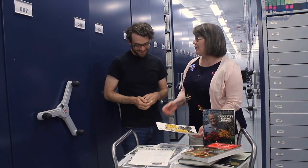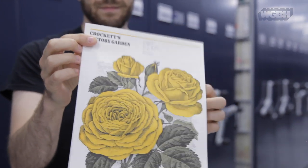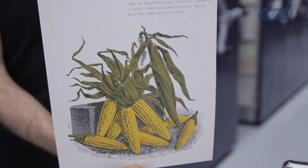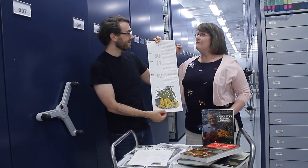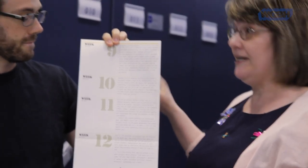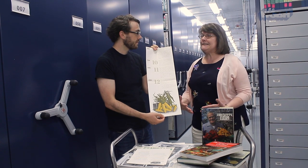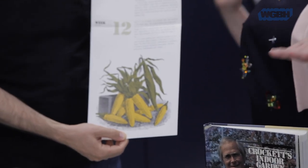Then a year in, they got a little more creative, and we get some beautiful things like these illustrations they got from the Massachusetts Horticultural Society Library. By week nine of year two, Victory Garden is not just located in or next to the studio — they went national very quickly. By the end of the 36 seasons, they had gardens all around the country that they would record from.